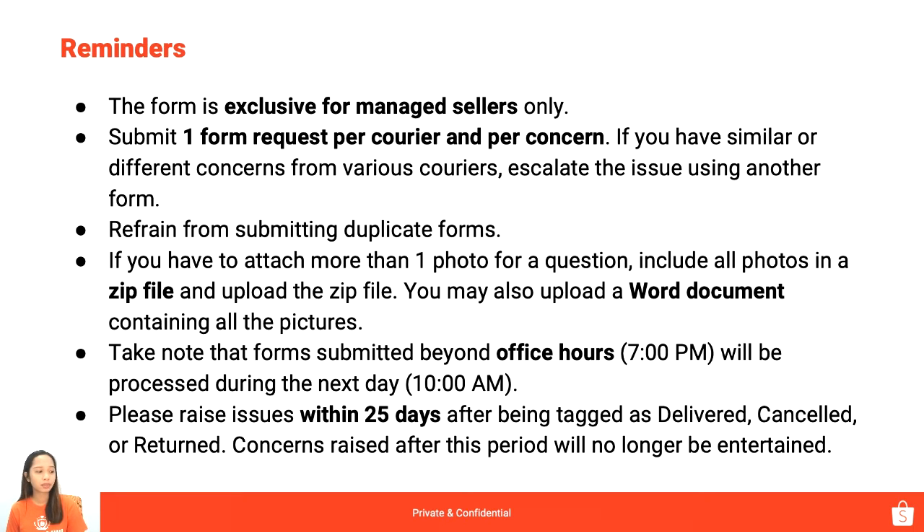Take note that forms submitted beyond office hours, which is 7:00 PM, will be processed the next day starting at 10 AM. So yung office hours natin is 10 AM to 7 PM. Anything na lumampas ng 7 PM when you escalate, sa next day na siya masasagot ng agents natin. And lastly, please raise issues within 25 days after being tagged as delivered, canceled, or returned. These are what we call end-statuses.